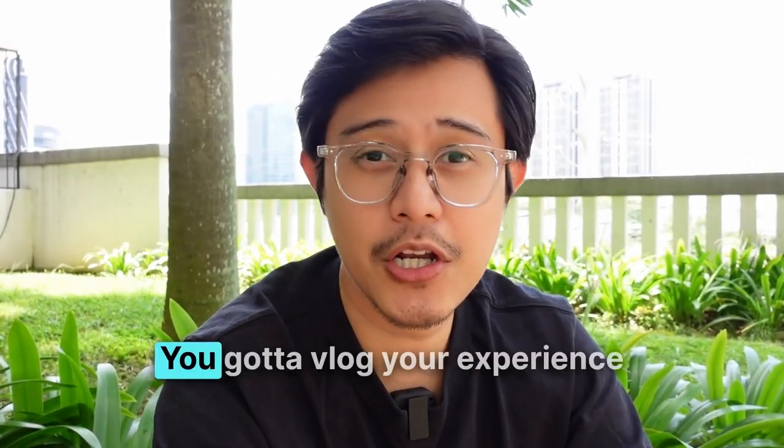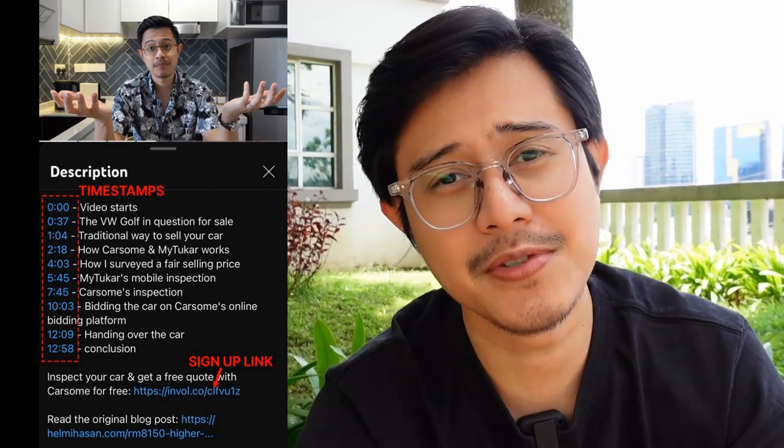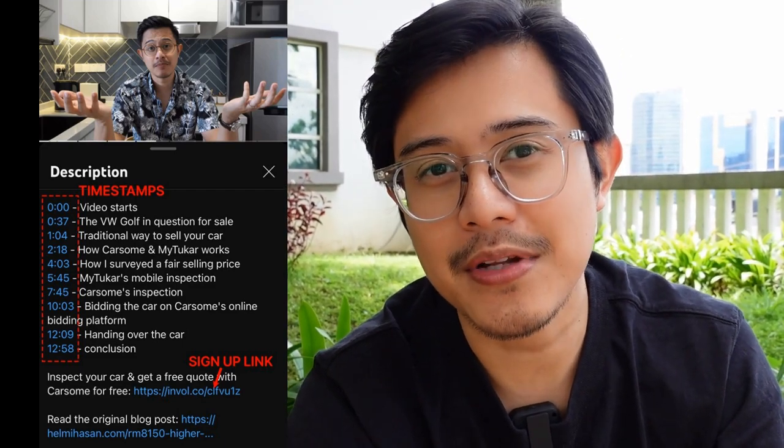Step five, vlog your experience and show everything step by step — include the good and the bad. Step six, give your own personal rating and honest pros and cons. Step seven, your call to action: tell the audience that if they want something similar to what you experienced, they should click the link in the YouTube video description. Make sure you use timestamps throughout your YouTube video so the audience can skip to exactly where they want to be.